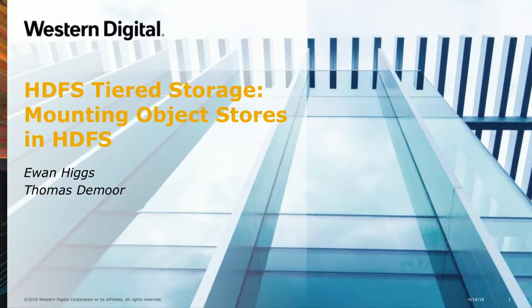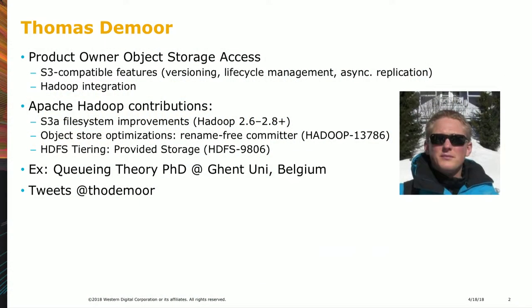Welcome to the talk: HDFS tiered storage — mounting object stores in HDFS. We are from Western Digital, from the data center systems group. I'm Thomas. I run engineering product for our access layer, mainly S3 API compatibility and Hadoop integration.